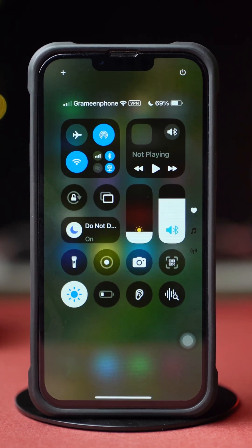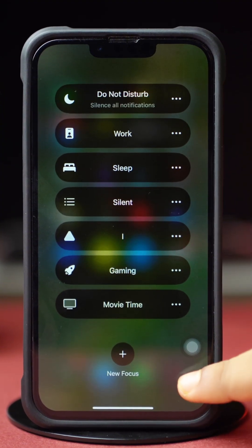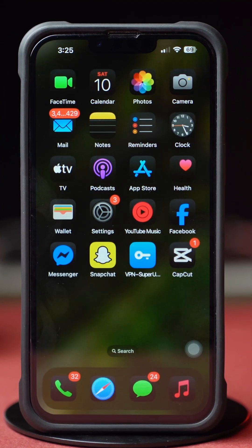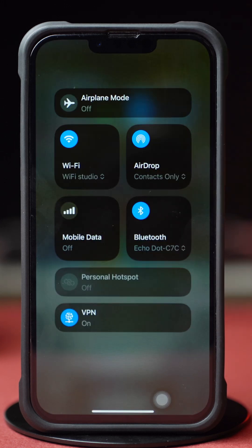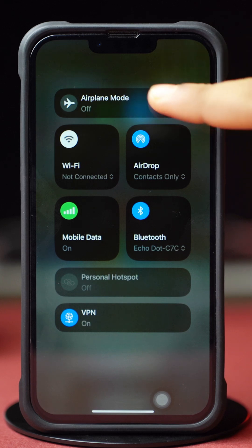Before doing anything, make sure you have turned off Do Not Disturb mode. Make sure you have a stable internet connection. Try switching between Wi-Fi and mobile data, and try toggling airplane mode on and off.